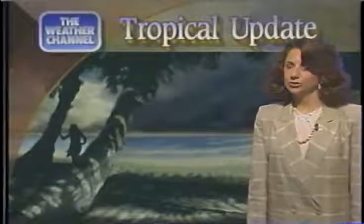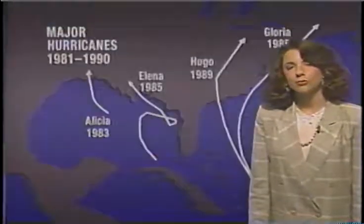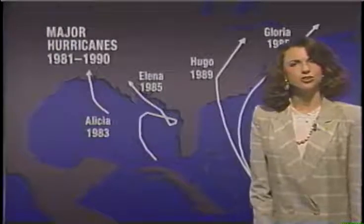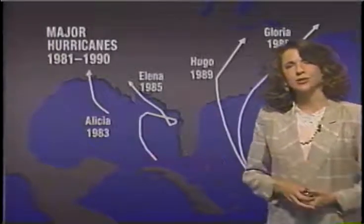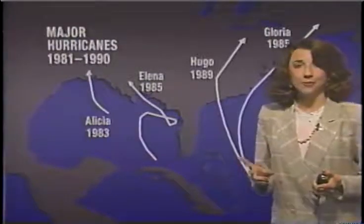We're pretty early into the tropical storm season, and we'll check out our satellite pictures in a moment and let you know whether or not we'll see any development. Right now, we're just going to take a look back into history and show you some interesting patterns here.